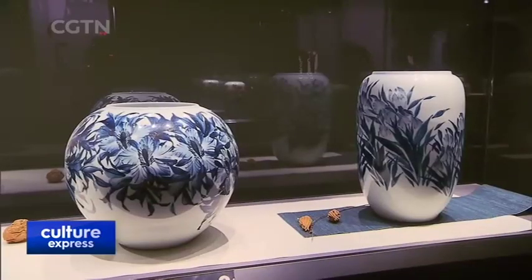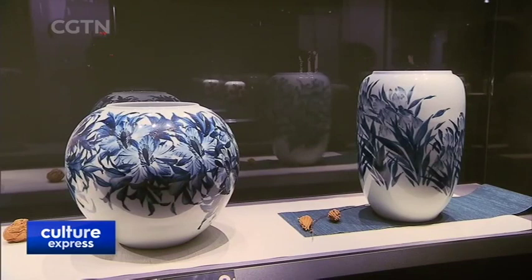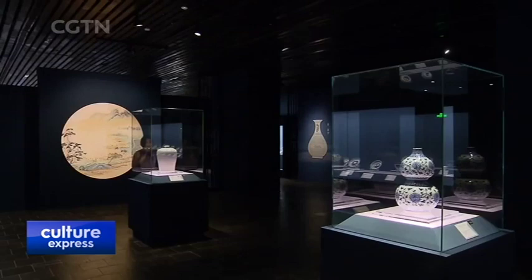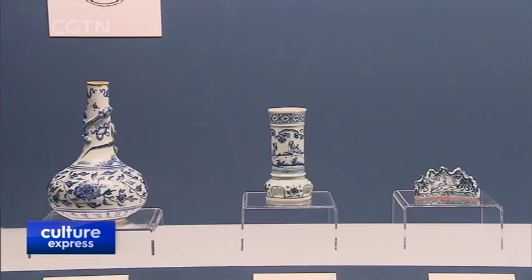This vase was made by Master He Bingqin, a student of Qin Silin. It has a traditional shape, but its patterns are something new. Traditional patterns include plum blossoms, orchids, bamboo, and chrysanthemums.